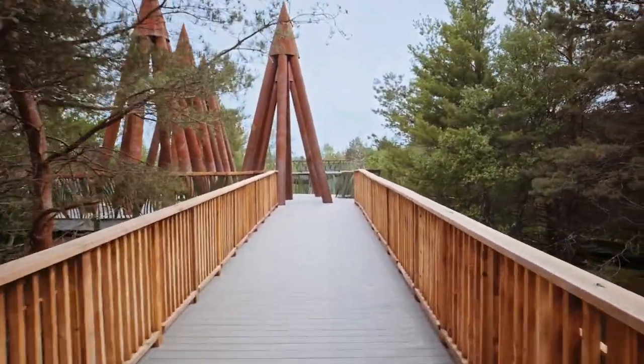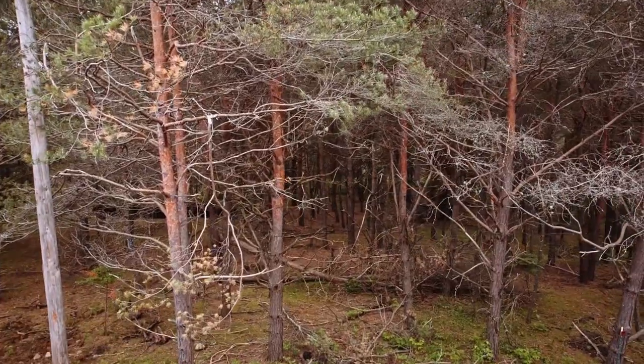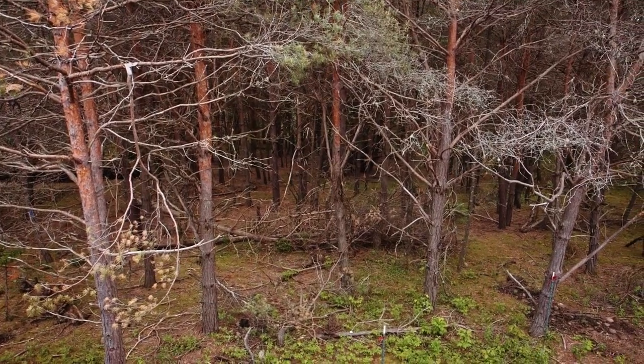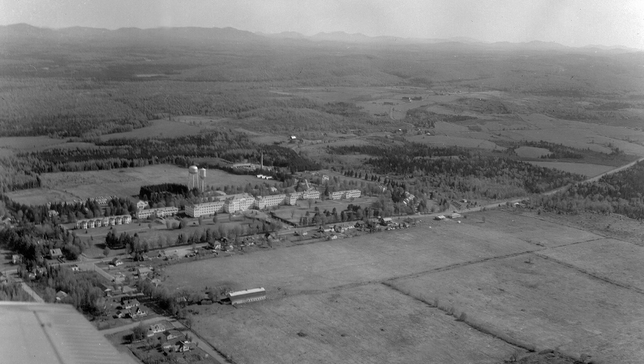We're heading up toward Tower 4, and on the bridge between 3 and 4 we talk about the succession story. It's basically the same succession story you learn in school, but tied in with this property. Originally this property was all a big farm, farmed between 1900 and the late 1960s. We have a photograph dated between 1917 and 1923 that looks like it was taken out of a biplane, showing just a big farm field.